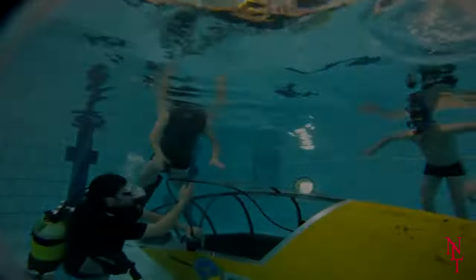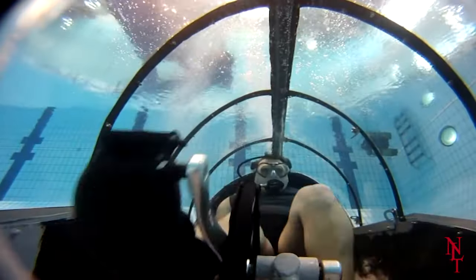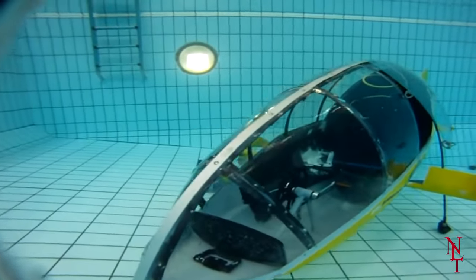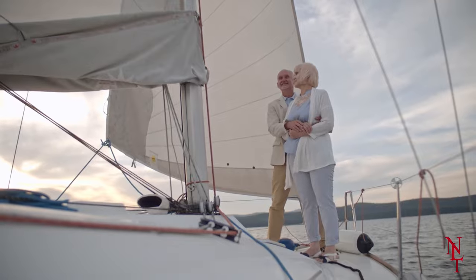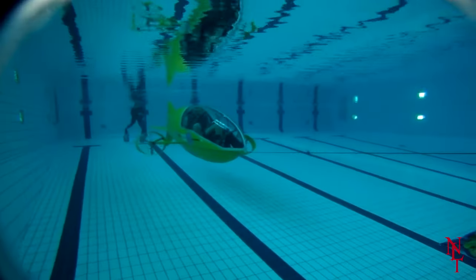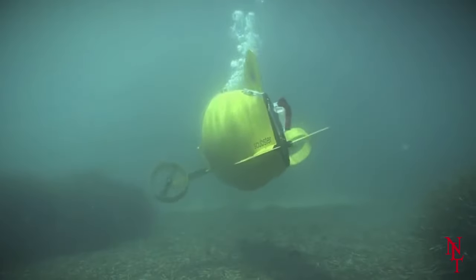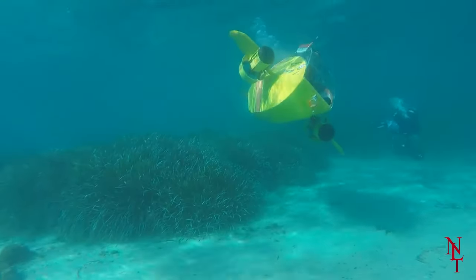The Scubster was first taken out for a test drive in 2010, where it successfully submerged into the water and made its maiden voyage. The team hopes that the Scubster becomes something of a toy — they hope that wealthy families, ones with yachts, will purchase their own Scubsters so their children can freely explore the ocean. Since the vehicle is only equipped to go about 20 feet under the water, it makes more sense as a plaything rather than something used for actual scientific research.